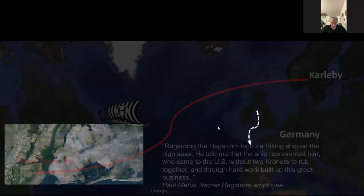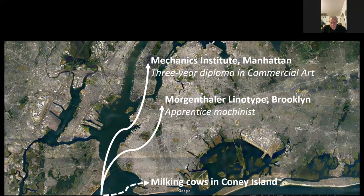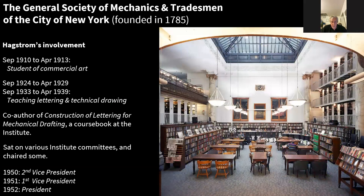When he arrived in New York, he didn't go straight into map making but into milking cows. He was then persuaded by his uncle to become an apprentice machinist at Linotype. More importantly, he joined a three-year diploma course in commercial art where he learned the skill of technical drawing, which formed the basis of his business. The Mechanic Institute — full title, the General Society of Mechanics and Tradesmen of the City of New York, founded in 1785 — was a very prestigious organization. He was a student there for three years, then went back to teach, co-authored one of their textbooks, and later became president of the Mechanics Institute.